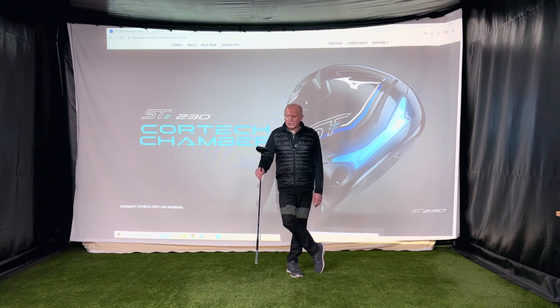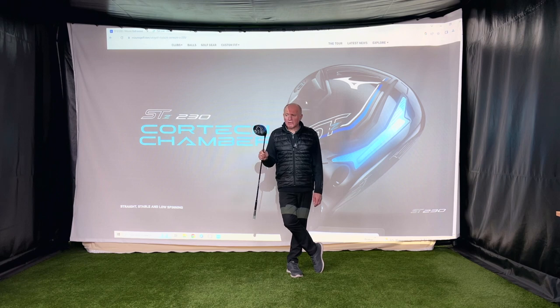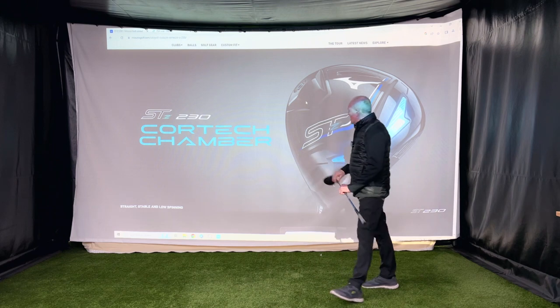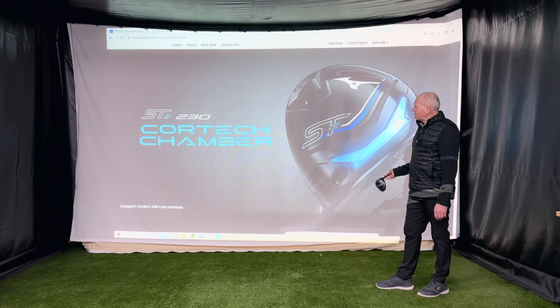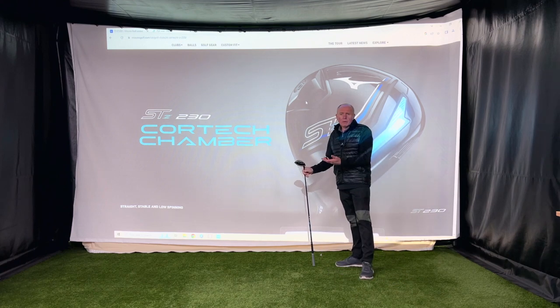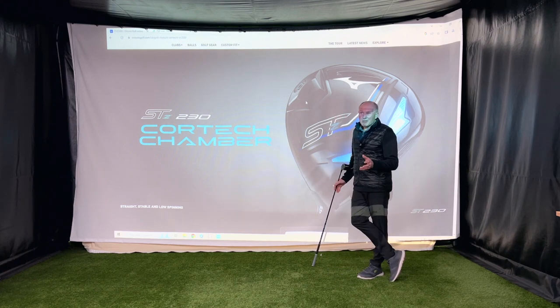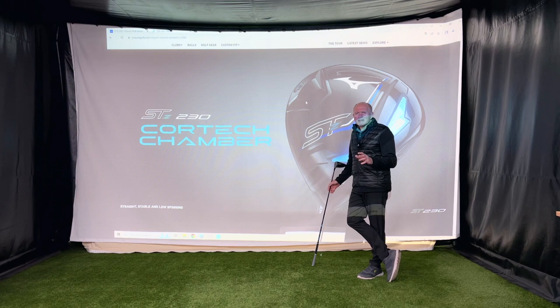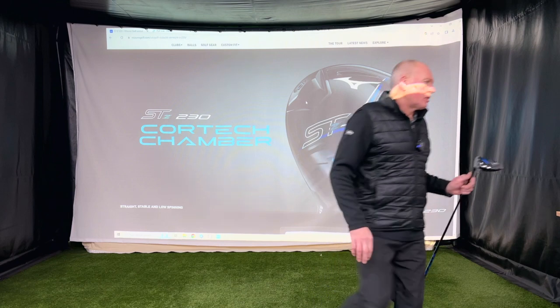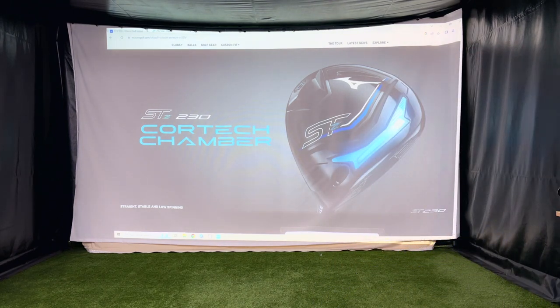It's frustrating because it's such a good product. The purpose of this video is to get you guys watching to go and try this driver, because if you're not trying it you are missing out. There are two or three different models - the one I'm going to tell you about is the STZ 230. This is equivalent to like the Ping Max: it's kind of neutral, straight, stable, and fairly low spinning.